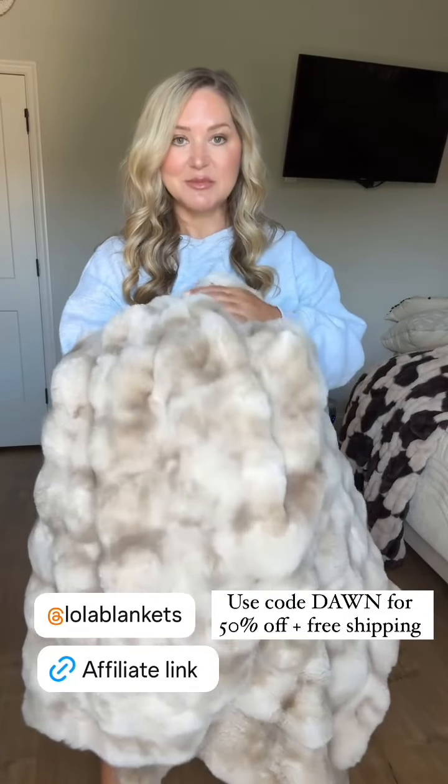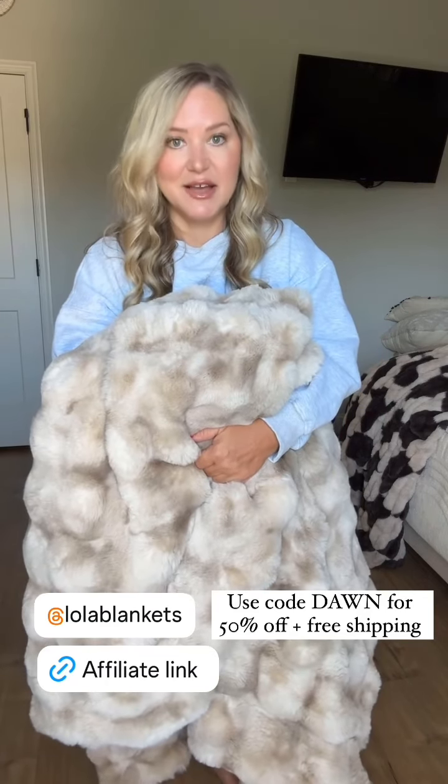We only have two of these blankets, so I'm definitely going to have to get a third one during the sale because we fight over these in my house. These are the number one most requested blanket in the Shaw household.